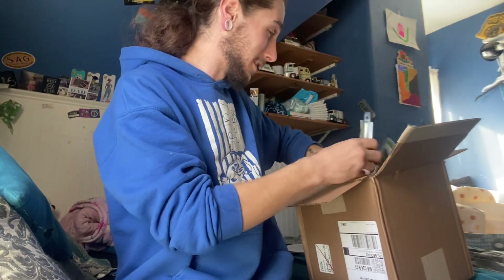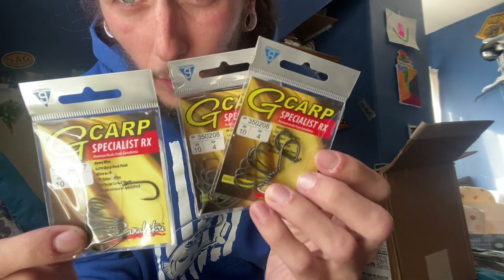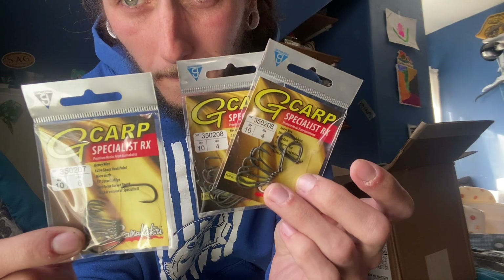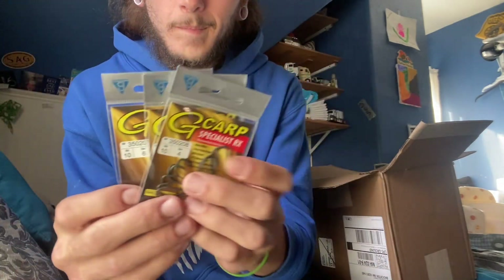There's stuff everywhere in here — this is awesome. First up, I got a pack of size six G Carp Specialist hooks RX, and then I got two packs of size four, a little bit bigger. My favorite hook to use, so we got three packs of hooks right here.